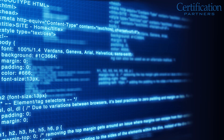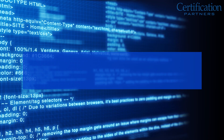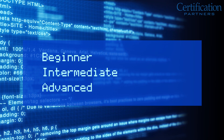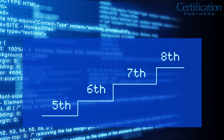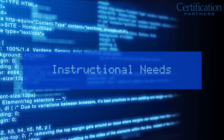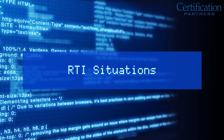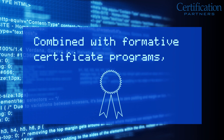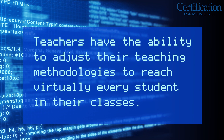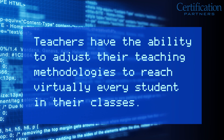Each ICT Essentials course features student-focused activities using the appropriate technologies at beginner, intermediate, and advanced levels. This feature provides teachers with the ability to accommodate various grade levels, instruction needs, and response to intervention (RTI) situations, based on their assessment of student readiness. Combined with formative certificate programs, teachers have the ability to adjust their teaching methodologies to reach virtually every student in their classes.